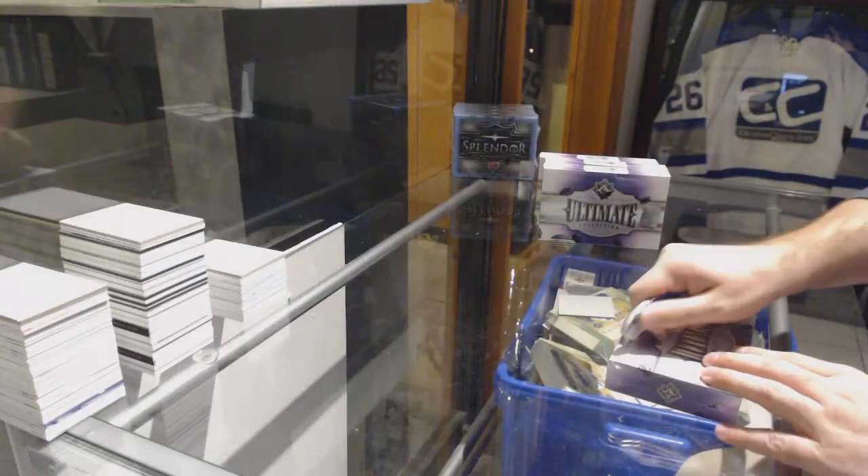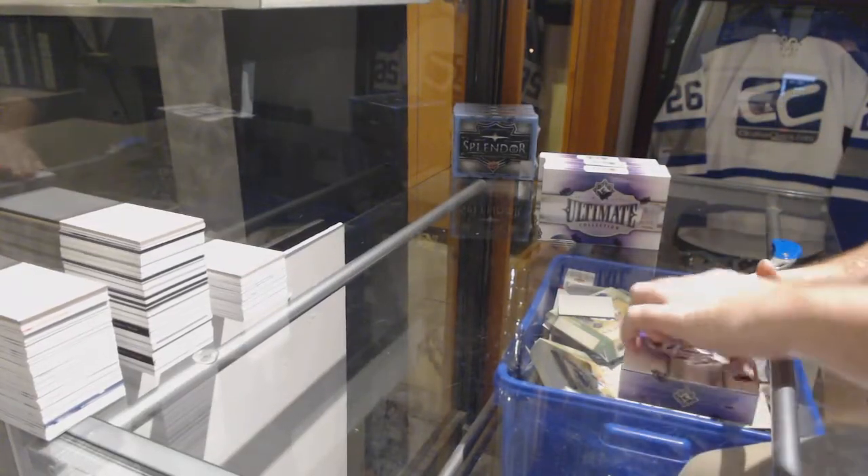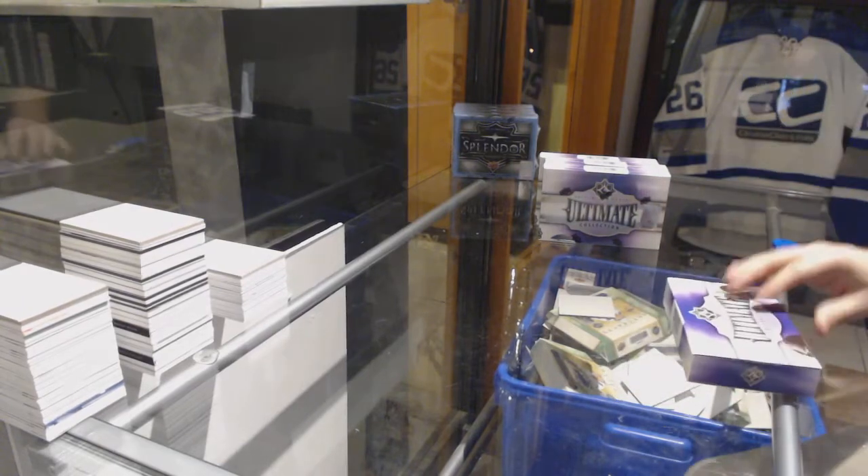Here we go! Starting off, CD Break 92.97. Four boxes of Ultimate.